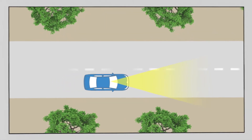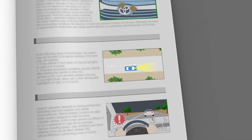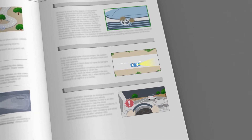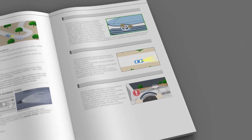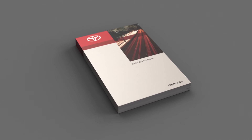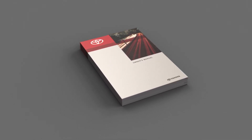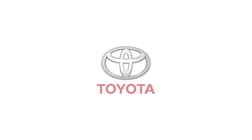Do not use LDA instead of normal steering operations under any circumstances. In some situations, visible lane markers may not be detected by the camera sensor, preventing the system from operating or engaging properly. See your owner's manual for more information on the limitations of the Toyota Lane Departure Alert function.